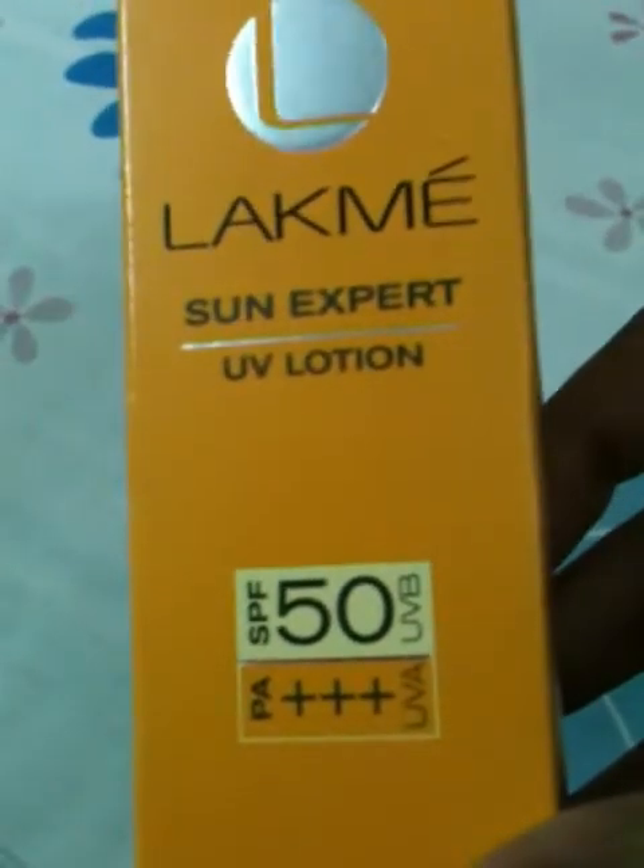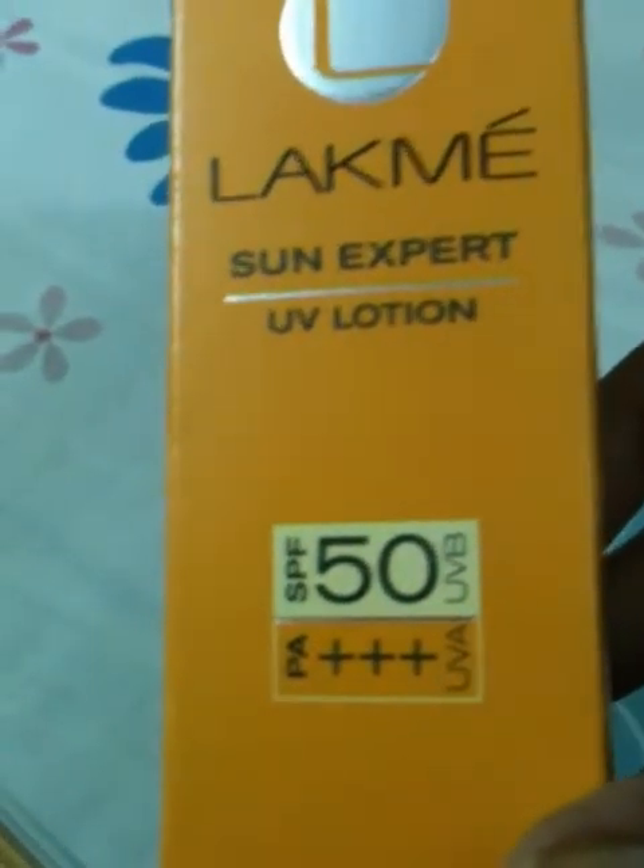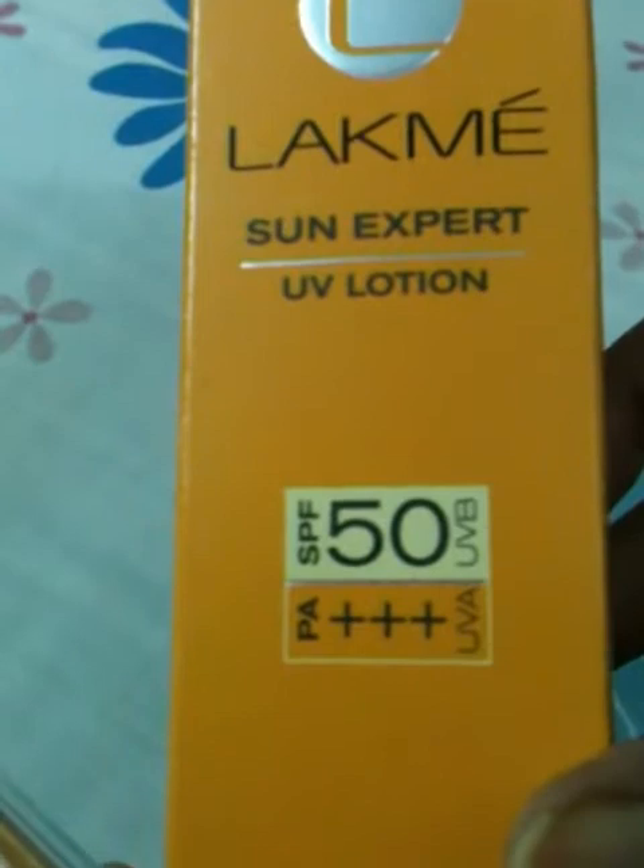Hi guys, today I'm going to review two products. One is Lakme Sun Expert. It's SPF 50, PA++++, plus UVA, UVB.